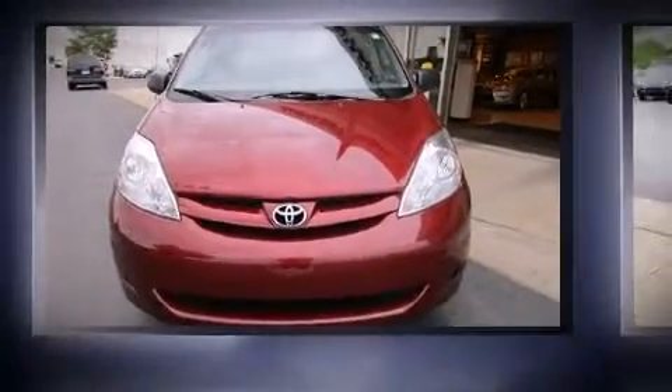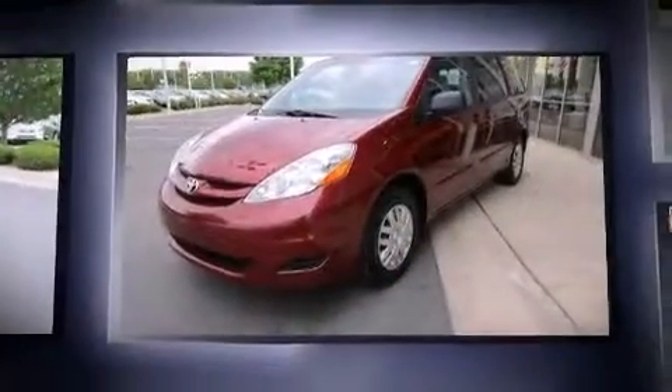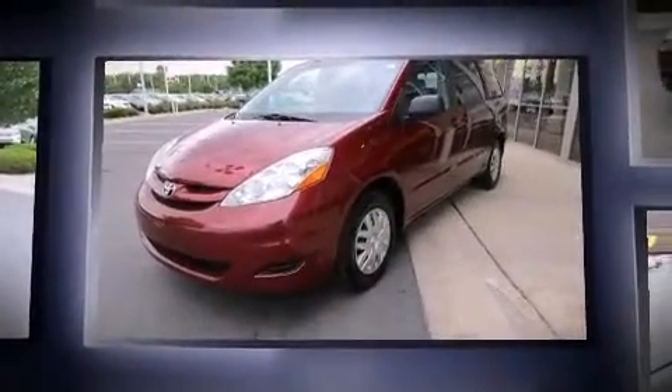Come test drive this 2006 Toyota Sienna. Under the hood, you'll find a six-cylinder engine with more than 200 horsepower, providing a smooth and predictable driving experience.